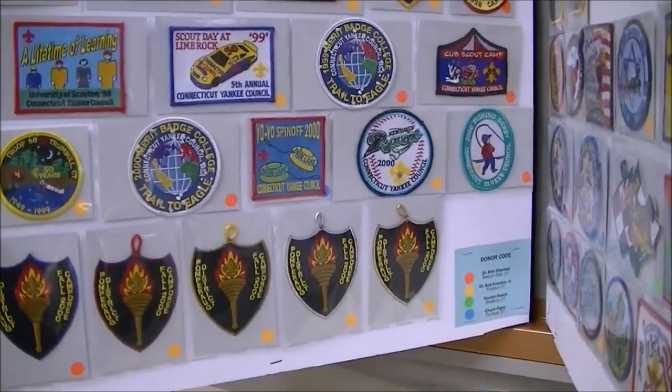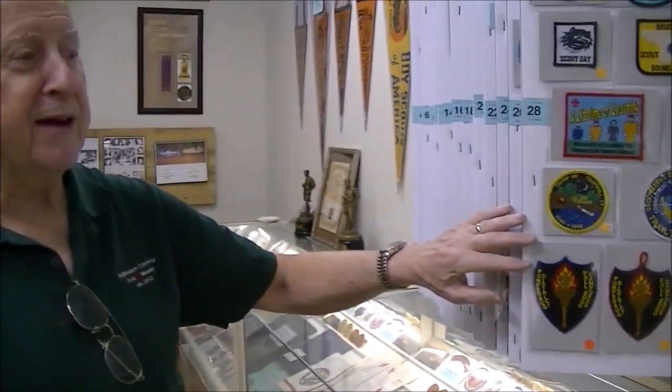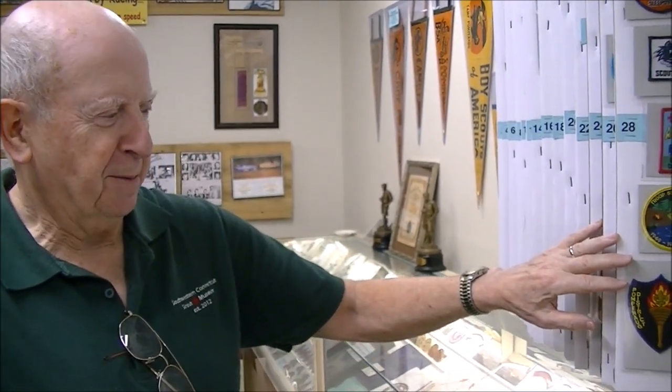The museum is located at 60 Wellington Road, Milford, which is the Connecticut Yankee Council headquarters. We're open every Saturday from 10 o'clock in the morning to 2 p.m. If there's a group that would like to come, we can arrange a special opening. They can contact me, Bob Sherman, at footdoc7777@gmail.com, and we'll be happy to arrange that.